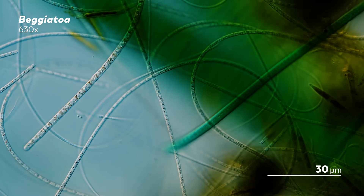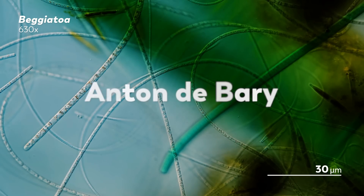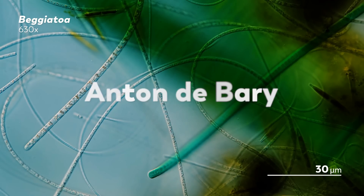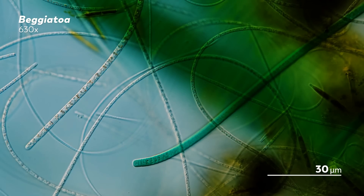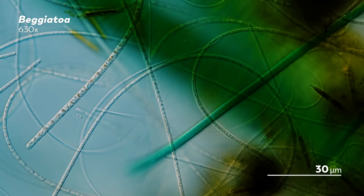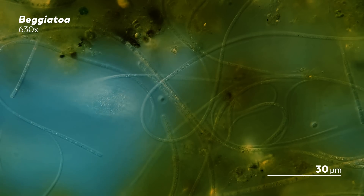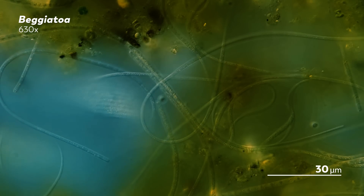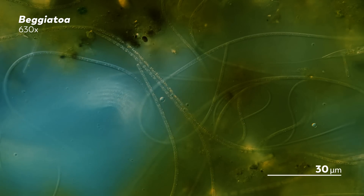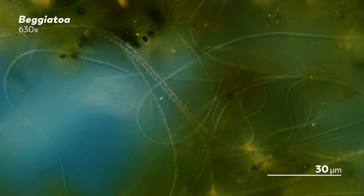Winogradsky did not first encounter Beggatoa with the intention of solving those mysteries. In 1885, he began working for the botanist Anton de Bary at the University of Strasbourg. The question that Winogradsky was initially meant to pursue revolved around the shape of bacteria, and really just how fixed that shape is. To answer that question, Winogradsky began traveling around Switzerland and Germany to gather Beggatoa growing in sulfur springs. But then he got a bit distracted and wandered down a different path.